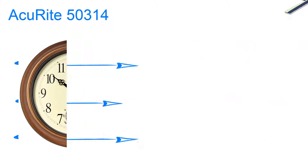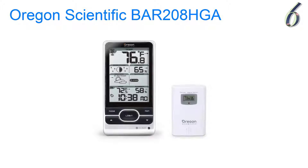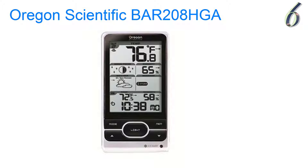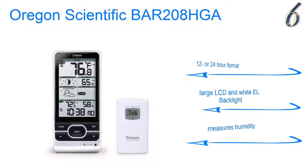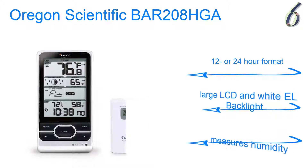At number 6, the Oregon Scientific BAR-208HGA gives you a detailed and reliable weather forecast. With this weather station and built-in atomic clock that sets itself to the U.S. atomic clock, it will even give you the moon phases so you know when it's a full moon for that romantic moonlight stroll. Features 12 or 24-hour format, large LCD and white EL backlight, and measures humidity.